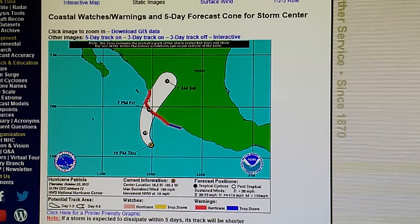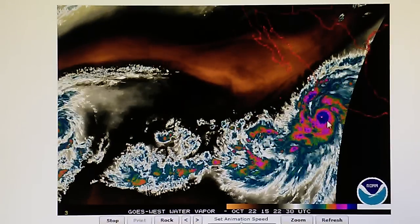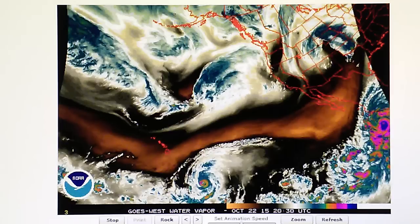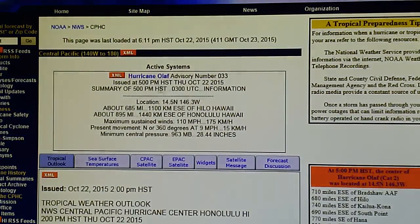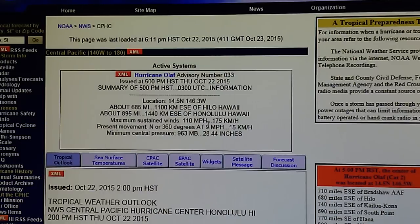Everybody watching has seen these videos, seen what can be done, seen the capabilities of the people that are controlling these transmitters. We know what they can do and we know what they've been doing. Right here we've got Olaf — let's go back to the map. Olaf: 110 mph winds. This thing has been throttled back 25% in the last two days as it approaches Hawaii. They've been favoring Hawaii by minimizing this storm's potential out there.